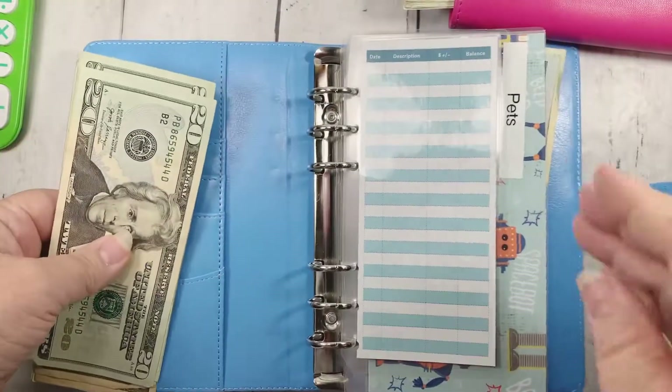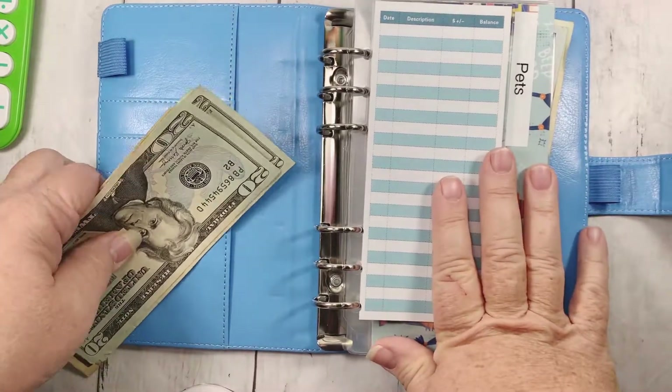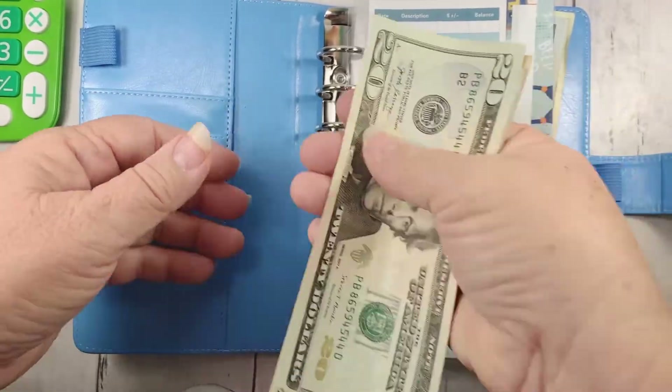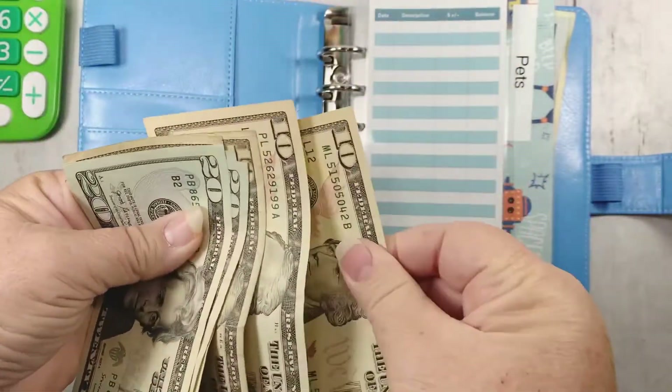It's just sometimes it's a little bit overwhelming trying to keep up with making sure all of our envelopes get paid. But we're going to do our best. Let's see what we have here — 20, 40, 60, 70, 80, 90, 100, 110.